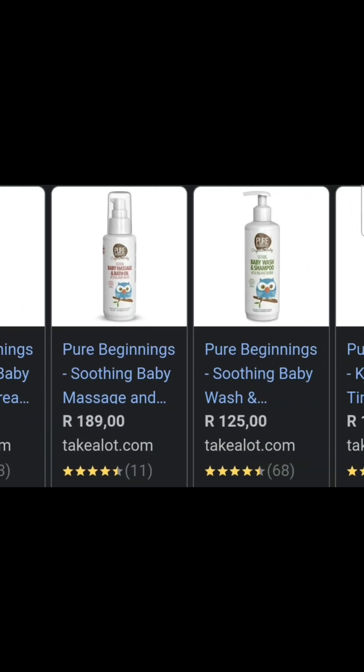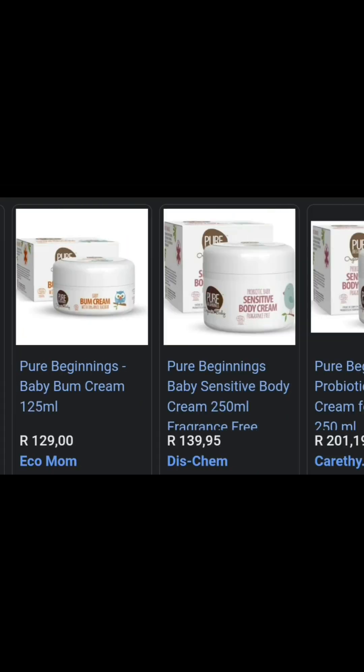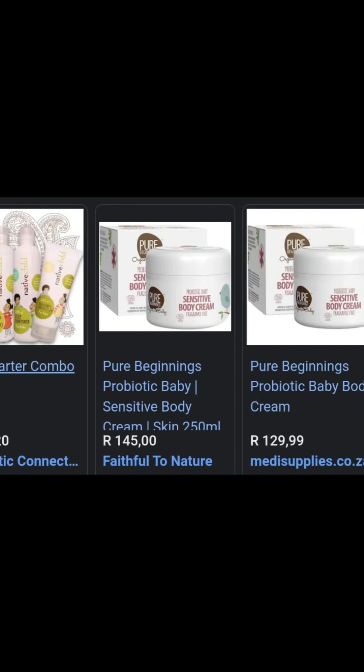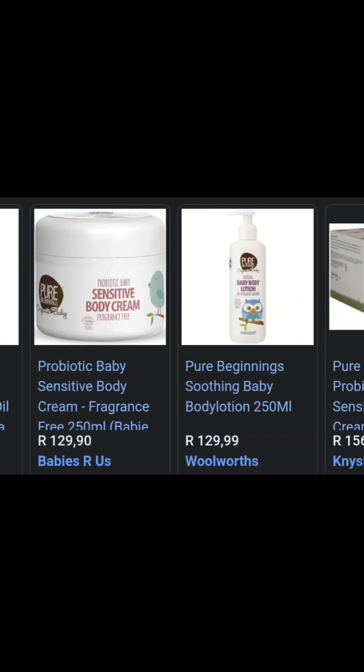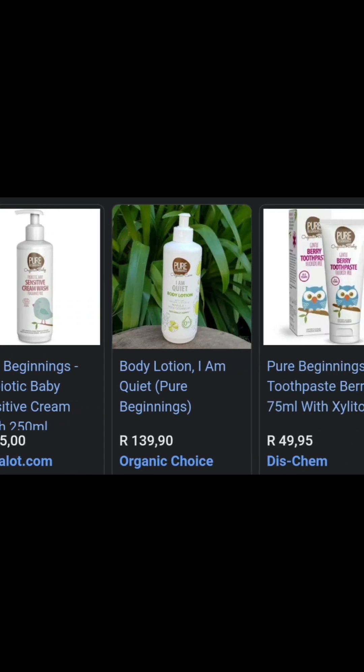Those were all the Pure Beginnings products I personally bought. There are obviously more products — you can find them on Takealot, some at Dischem, and a few at Woolworths. I really think you should try these products. I haven't used the teething gel yet but I'm definitely going to invest in it. I've put together a price list of the full variety of products and where to purchase them, which you can also find by searching on Google.